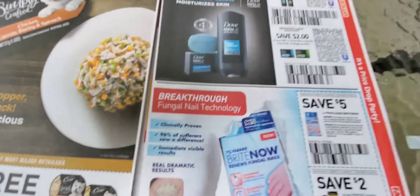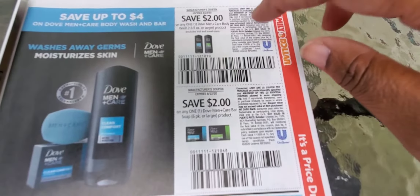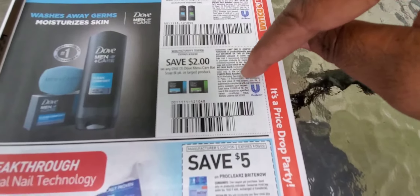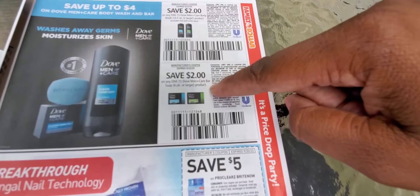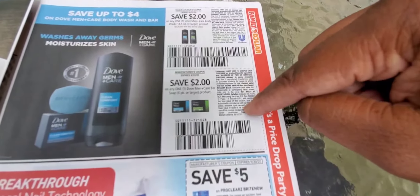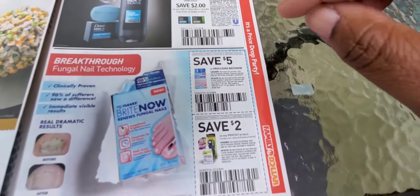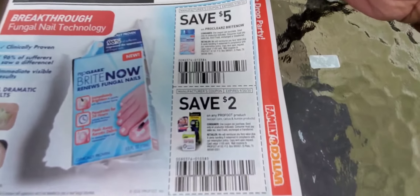Buy two get two free Caesar dog food — if I see it on sale I'll grab it for my mom's dog. Then we've got two dollars off Dove. Now this is the deal I was looking for — it's in the Walgreens ad. Use one of these coupons plus the two-dollar coupon in the Walgreens ad and you get 2,000 points back. You're literally getting that for free — that's a good deal.